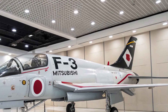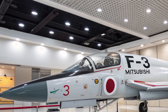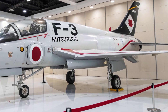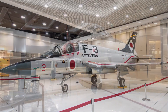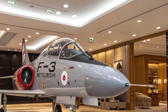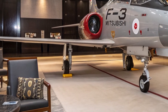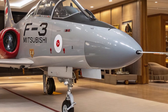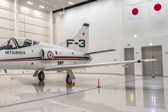Performance-wise, the Mitsubishi F3 is designed to be both fast and agile. Powered by two advanced engines co-developed with top-tier engineering firms, it can reach speeds beyond Mach 2.5, making it one of the fastest in its category. Its operational range extends beyond 1,500 nautical miles, and with aerial refueling it can stay in the fight far longer. Thrust vectoring nozzles grant extreme maneuverability, enabling sharp turns, rapid climbs, and evasive maneuvers. The onboard radar system is capable of detecting and tracking multiple targets at long ranges.